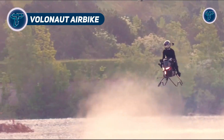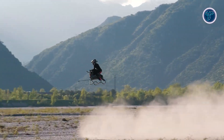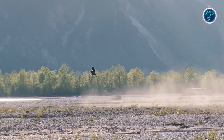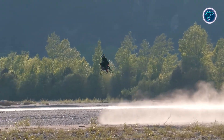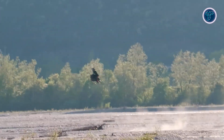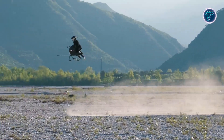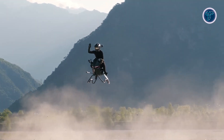The Volonaut Airbike is a jet-powered personal hoverbike that brings science fiction to life. Designed for solo flight, it uses multiple micro-jet turbines instead of propellers, offering a cleaner profile and enhanced maneuverability. With a proprietary stabilization system and onboard flight computer, it delivers smooth, controlled hovering even in tight spaces. With a carbon fiber frame and 3D-printed components, the Airbike weighs only 30 to 40 kilograms, making it up to seven times lighter than standard motorcycles. It can reach speeds up to 124 miles per hour, making it one of the fastest compact air mobility vehicles ever tested.